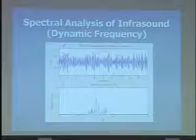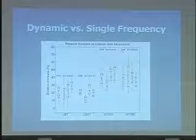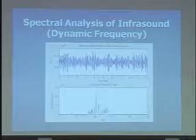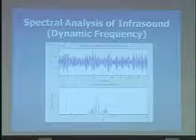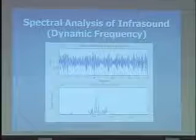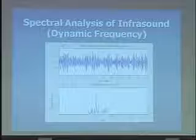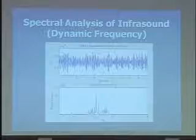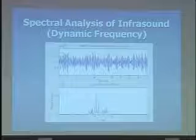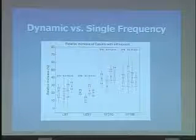So we forged ahead — but first, there was one subtlety to the qi gong machine. The output was a dynamic frequency, not a single fixed one. Richard Lee, the scientific director at the institute that produces the machine, feels very strongly that this dynamic component is important to protect against biological adaptation. We found this fascinating, and before moving forward we wanted to ensure we were applying the best kind of infrasound. So we built our own infrasound generator to test this.